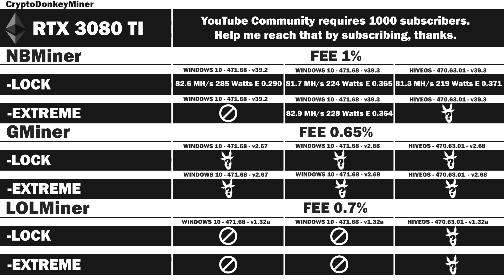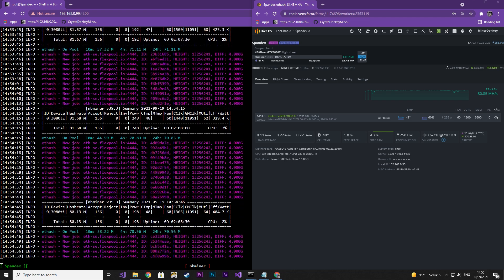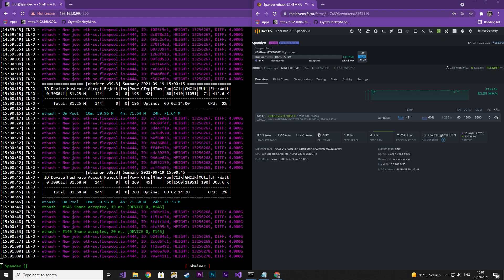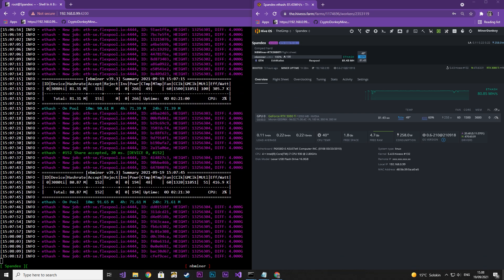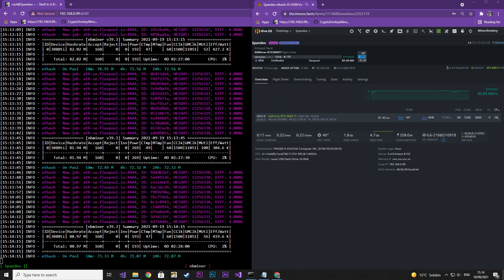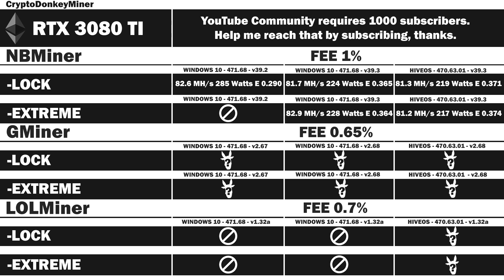Up next is NBminer in HiveOS with version 39.3 extreme mode. The core clock has been locked at 1500 and memory at 3600, which is 1800 in Windows 10. By the way, this is the iChill X4 which seems to be locked in Ravencoin — for some odd reason I just cannot get it to perform in Ravencoin at all. If you want an easy card, definitely avoid this one. Results: 81.2 MHz per second at 217 watts, efficiency rating 0.374. In other words, the extreme mode is absent of extreme results.